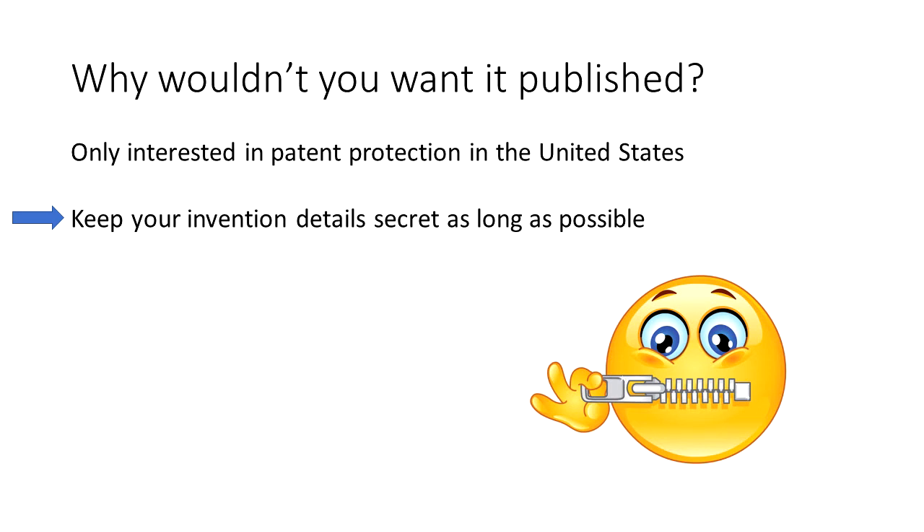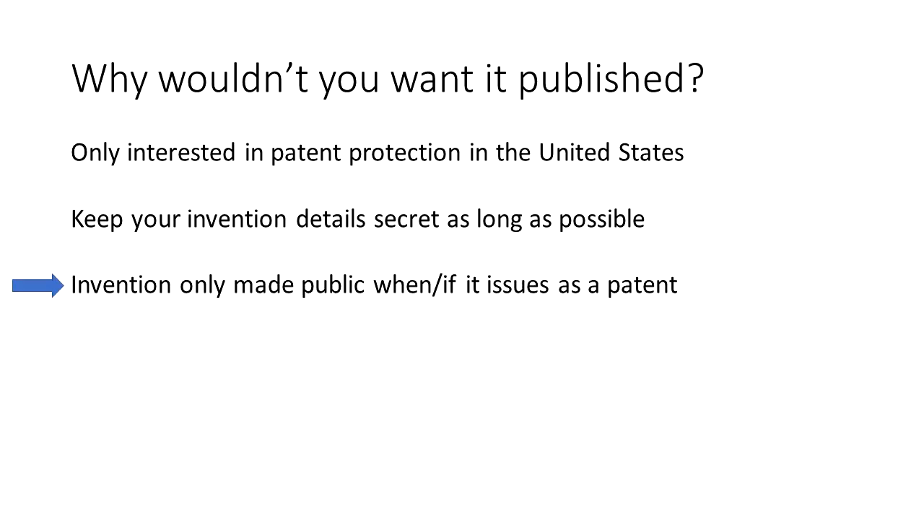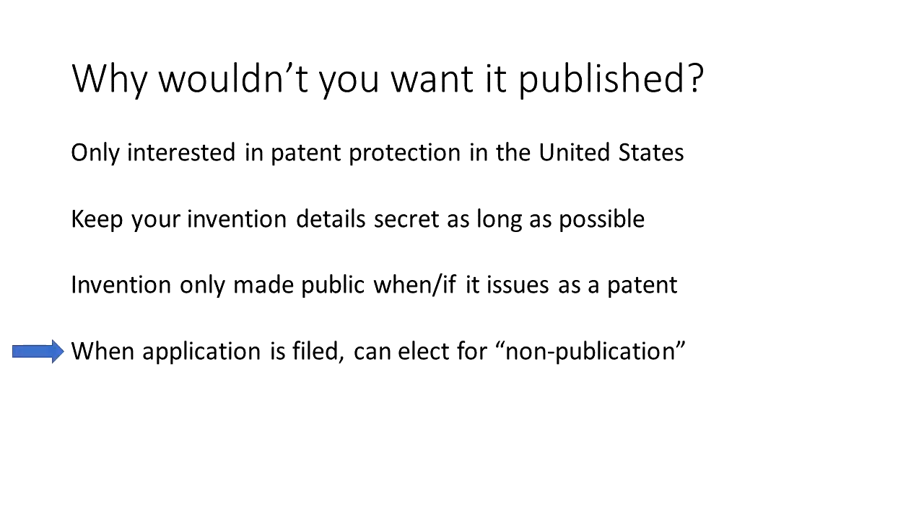By preventing publication, you can keep your invention details secret for longer. In this way, your invention is only made public when and if it issues as a patent. When a patent application is filed, there is an option to select non-publication. Normally this would only be done if someone was certain they were not pursuing patent rights in other countries, as most other countries require publication. So this is a fairly uncommon choice, but it does happen.